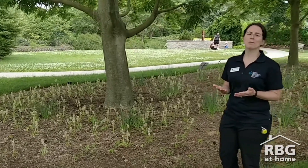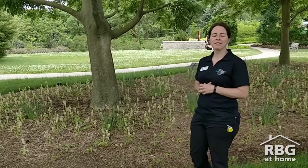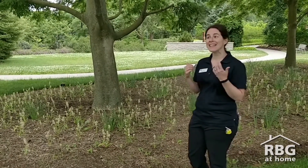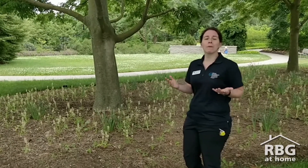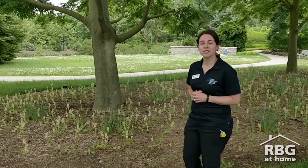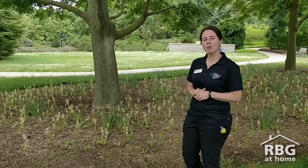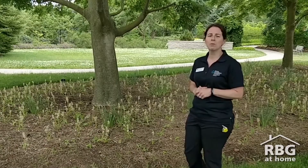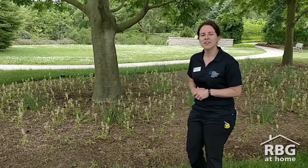I've learned so much about maples. I encourage you to come and check out the maple trees we have here at Royal Botanical Gardens in our Rock Garden. Go for a walk, go check out the maple trees maybe around your neighborhood too. And don't forget to check out RBG at Home, where you'll find a whole bunch more educational videos. Until next time, hope to see you again soon. Take care.